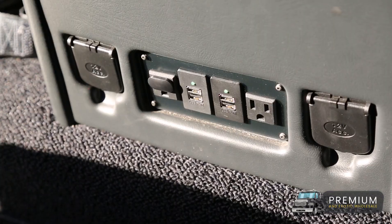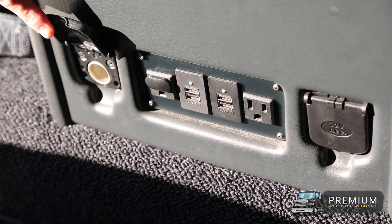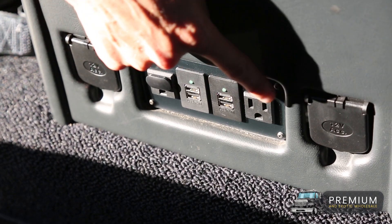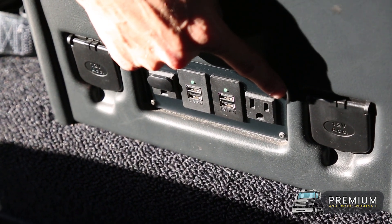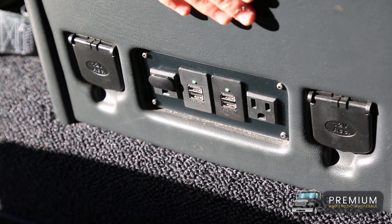Down the back, you've got USBs, cigarette lighters, and all these are 110V running off an inverter set up for the system. Super handy if you want to charge your phones, cameras, laptops, anything like that on a journey.